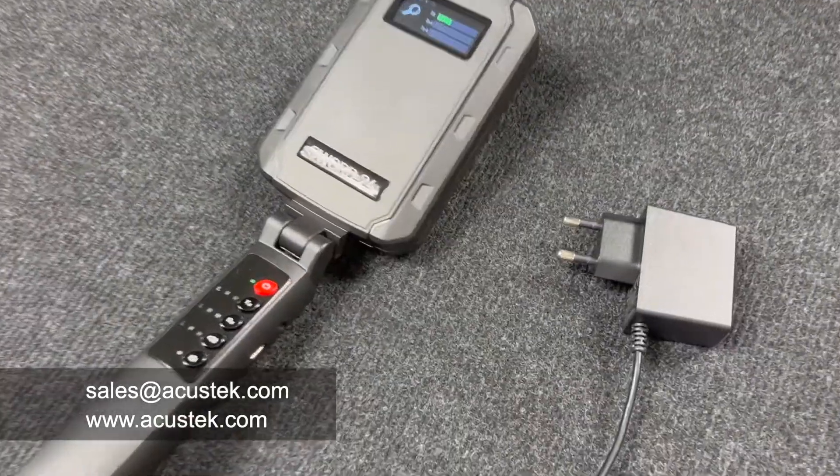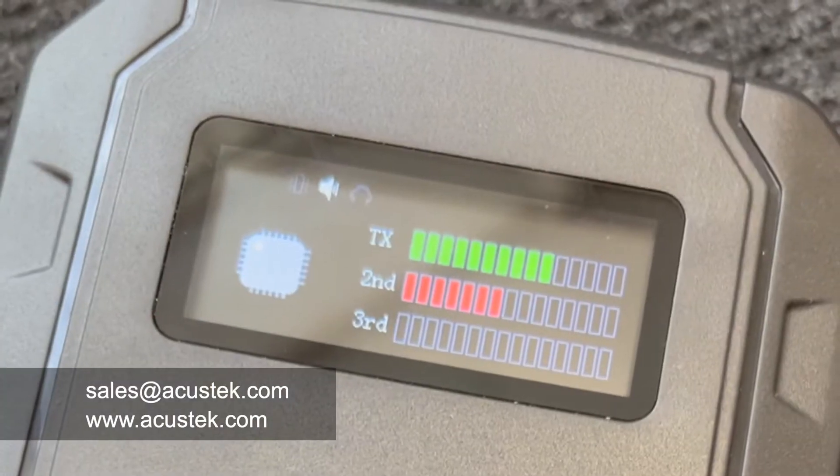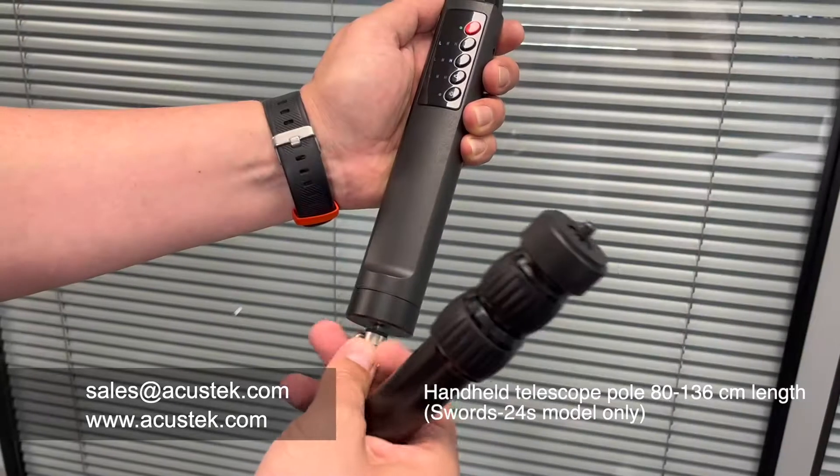The device supports charging using the USB Type-C connector. The power button indicator will always be orange when charging, and if the unit is switched on, the battery icon will be displayed on the screen as charging.